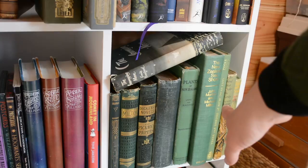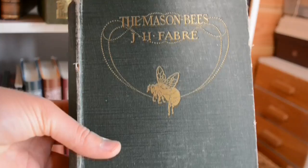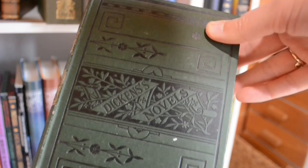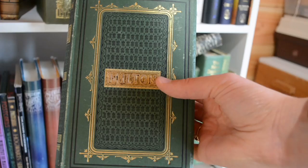I'll skip over the natural history ones as I'll talk about those in a separate video, but I will mention this one because I got it not for the pictures inside but because it has a bee on the front. How cute is that? I couldn't find a date anywhere on this one sadly, but it's rather beautiful, and the main reason is the spine — look at that.